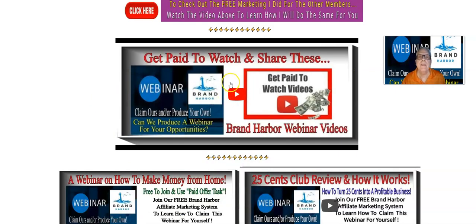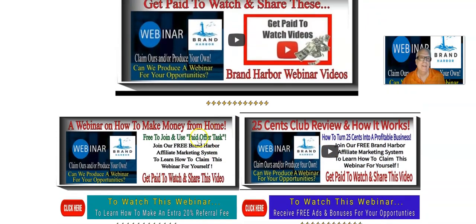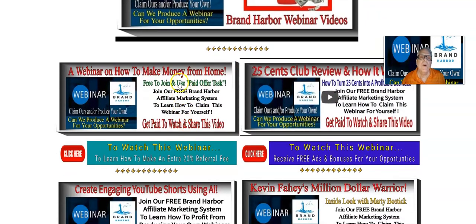Here's the video that teaches you how to get paid to watch and share these Grand Harbor webinar videos, which there are a lot of them. The webinar on how to make money from home — this one's ready to go. You can claim that one and give it to me and I'll place it in the video I'm going to make for you. Here's the 25 Cent Club review and how it works. This happens to be a third-party money making opportunity. If you have created your own money making opportunity like this, we'd like to take a look at it, and if we feel it's valuable, we'll put it in our list of Brand Harbor videos.